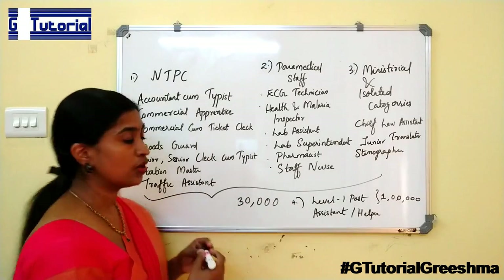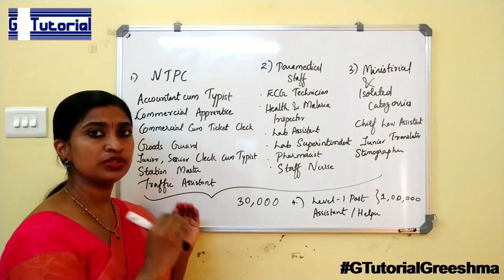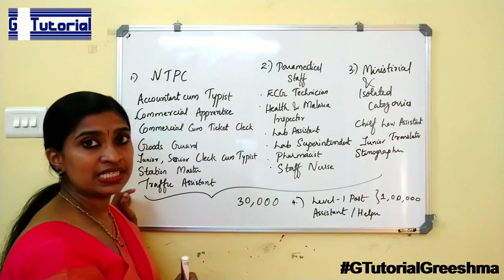We will be mainly focusing on the NTPC exam and classes will be started soon — within 2 weeks, classes will be started for the NTPC. So please stay tuned to my channel for the NTPC classes.